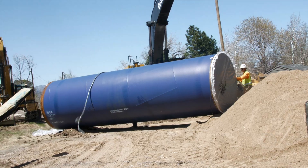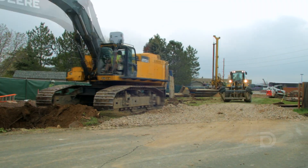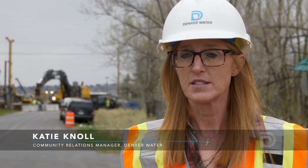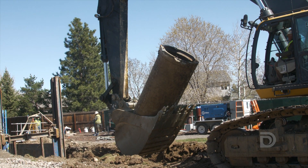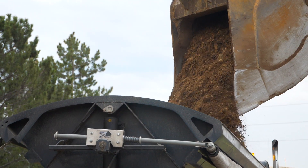These are large diameter pipes and they take time to install. This project is part of the North System Renewal Program at Denver Water. We're upgrading the infrastructure in the north part of our system. Denver Water needs to do this work because these pipes are reaching the end of their lifespan, and we want to get ahead of that and make sure that there are no impacts to the surrounding community.